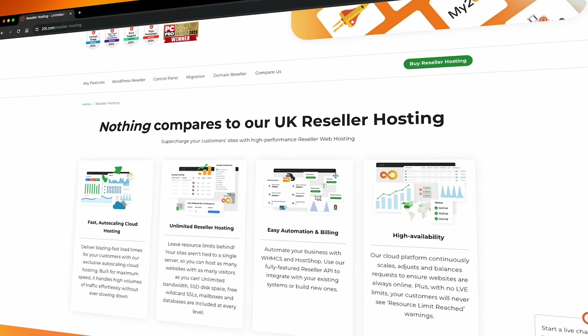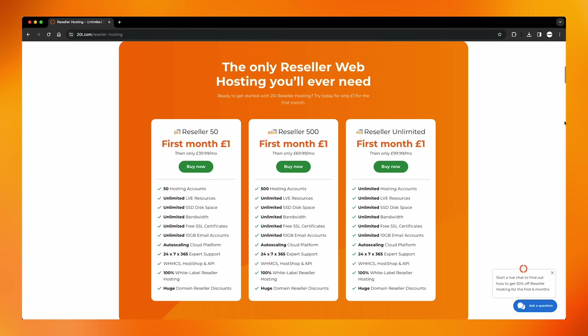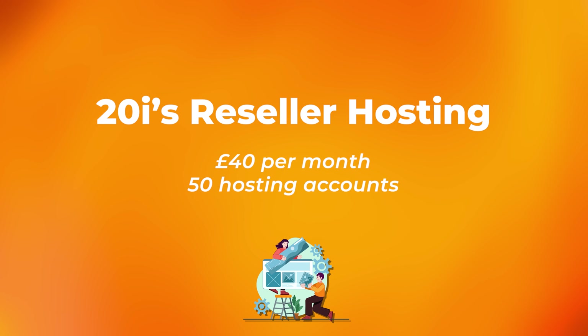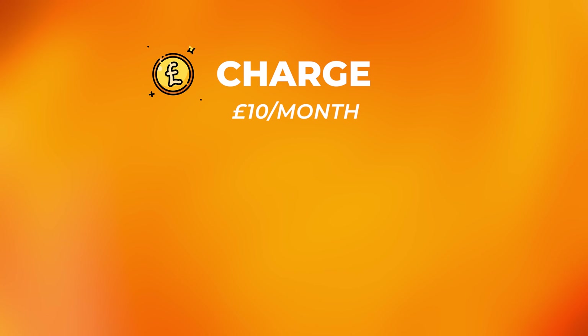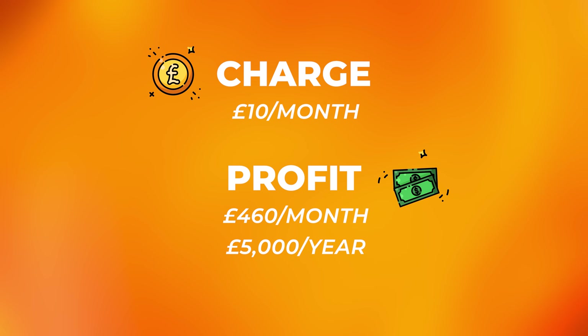High Margins. Hosting services offer attractive profit margins. Reseller hosting through companies like 20i offers predictable low pricing each month with the opportunity for you to profit from your investment. The revenue generated from hosting subscriptions can significantly outweigh the initial investment. For example, 20i's reseller hosting starts at just £40 per month and comes with over 50 hosting accounts. If you charge your clients £10 per month, that's a profit of £460 per month and over £5,000 per year. Hosting your client's website is a scalable business model with minimal overhead.